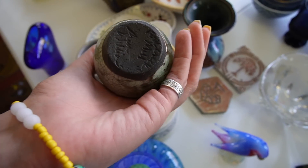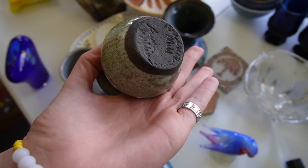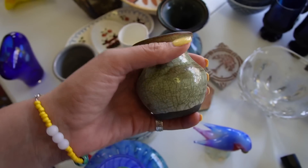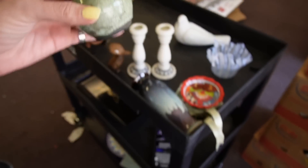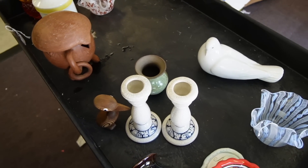Maybe it's time for this little guy. This is Raku, marked Fork Creek — Ann Williams. I think I got that at Crossroads. I think that was the first piece I picked up when I went there a few weeks ago.